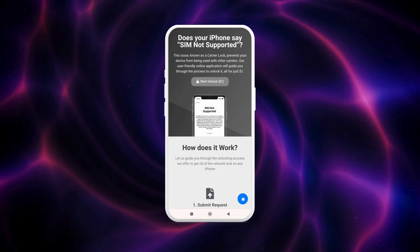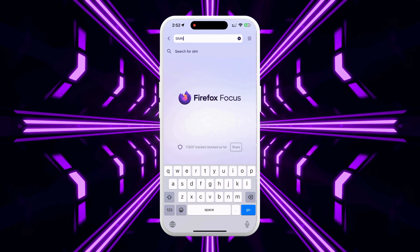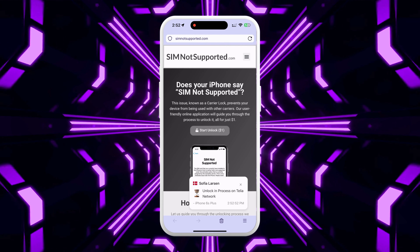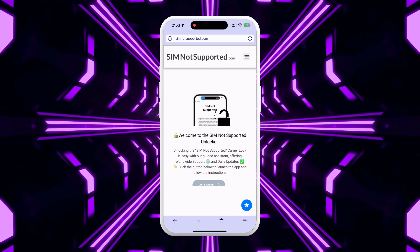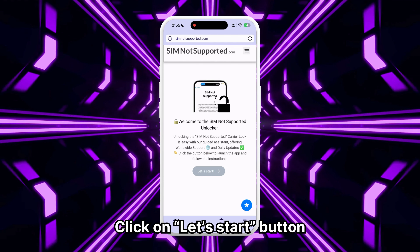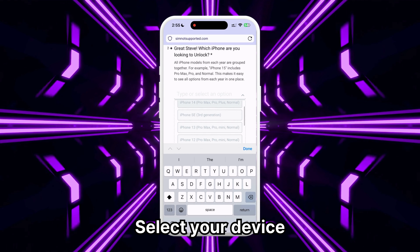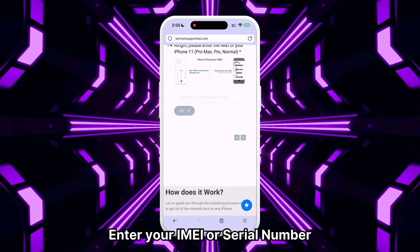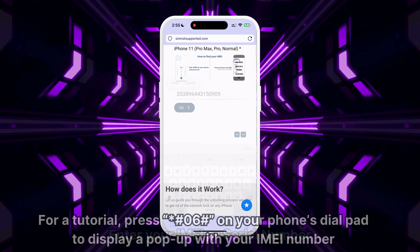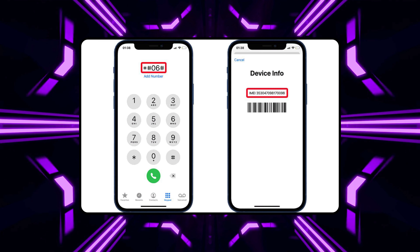We'll show you how to use SIM Not Supported's unlocking assistant to help remove the blacklist. First, go to your browser on your phone or computer and enter simnotsupported.com. Click the button labeled Start Unlock to launch the application. Complete the steps by clicking Let's Start, then enter your name to personalize your experience. Select the device you are trying to unlock — the app groups all models and is updated for any new iOS update or model. Enter your IMEI or serial number; press star-hashtag-zero-six-hashtag on your dial pad to display your IMEI.